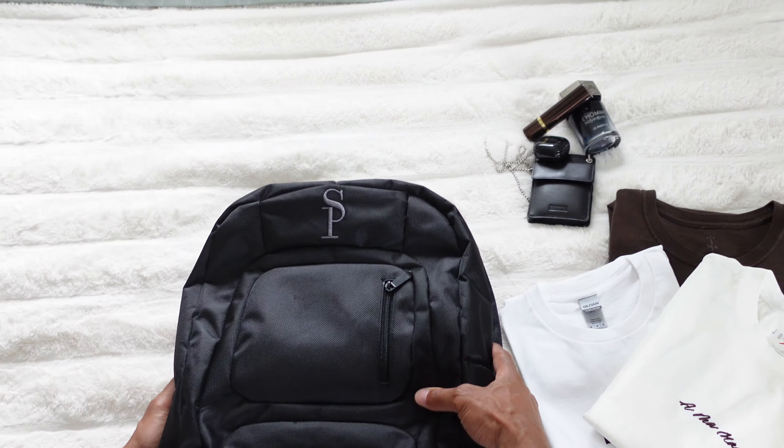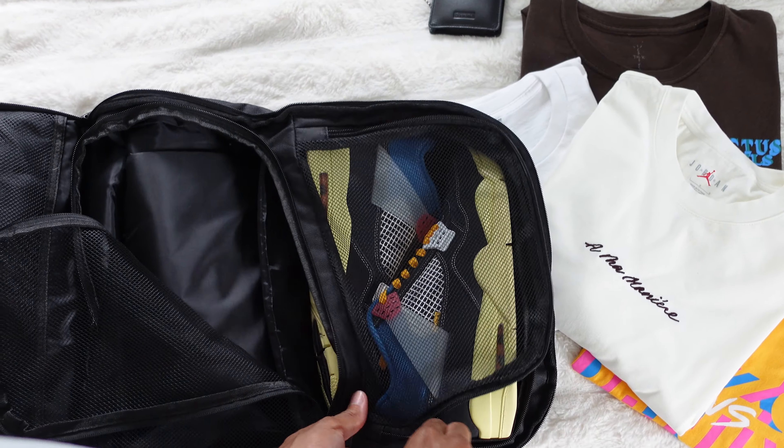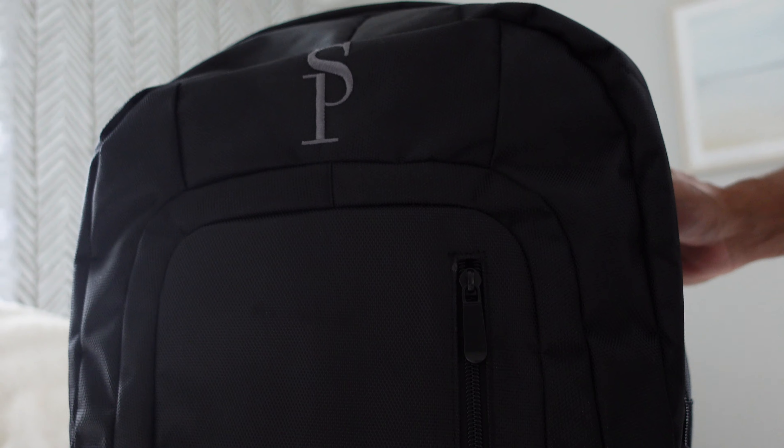What's good everybody, it's your boy the HHSB crew and today I'm here to talk to you guys about Sole Premise bags. If you take your shoes seriously, if you really really take your shoes seriously, you travel a lot, you need a way to transport your shoes — then Sole Premise bags are the absolute only way to go.